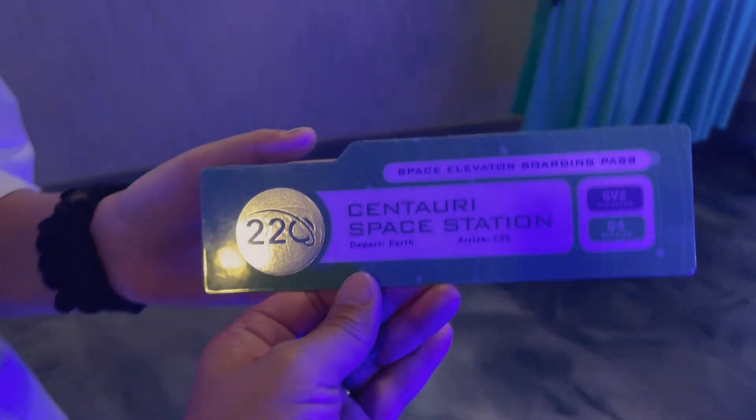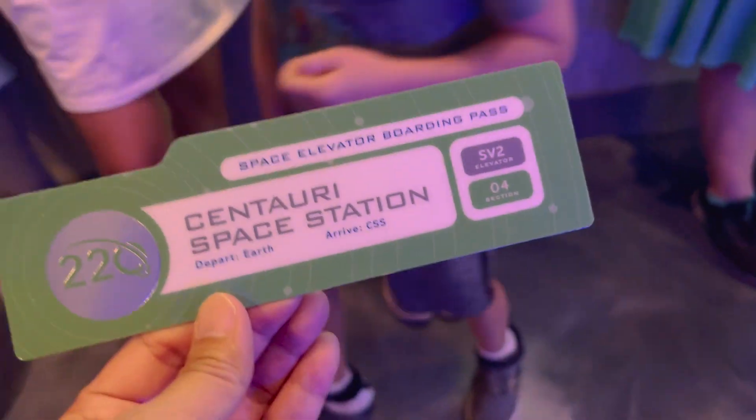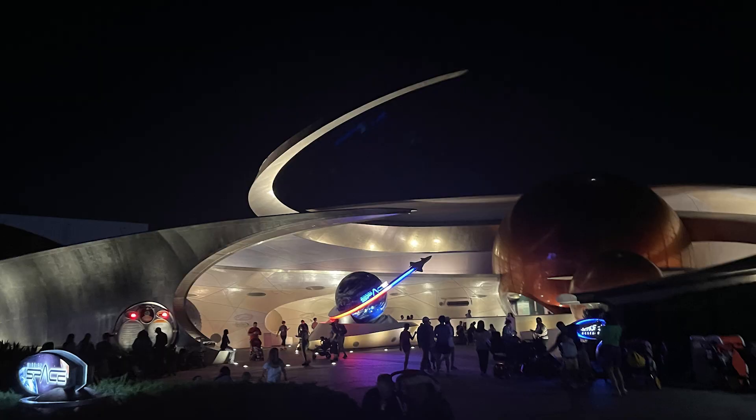This is our boarding pass to space. I didn't take a lot of video during our experience, but I'm at least going to show you what I have. So we have the entryway, and I can kind of show you what it takes to go dine in space.